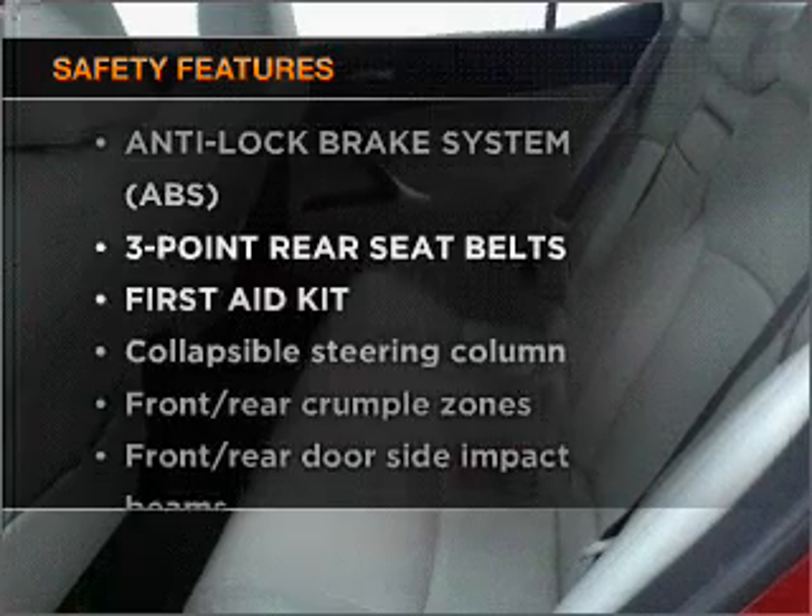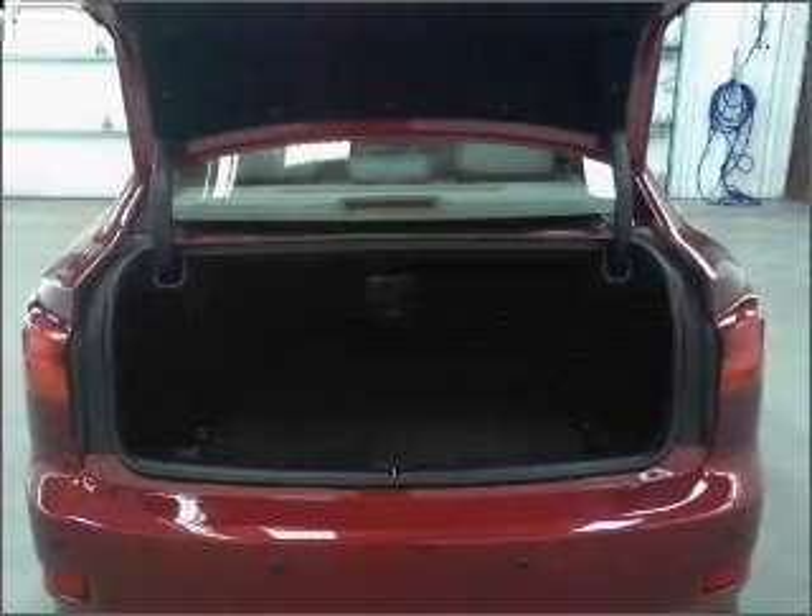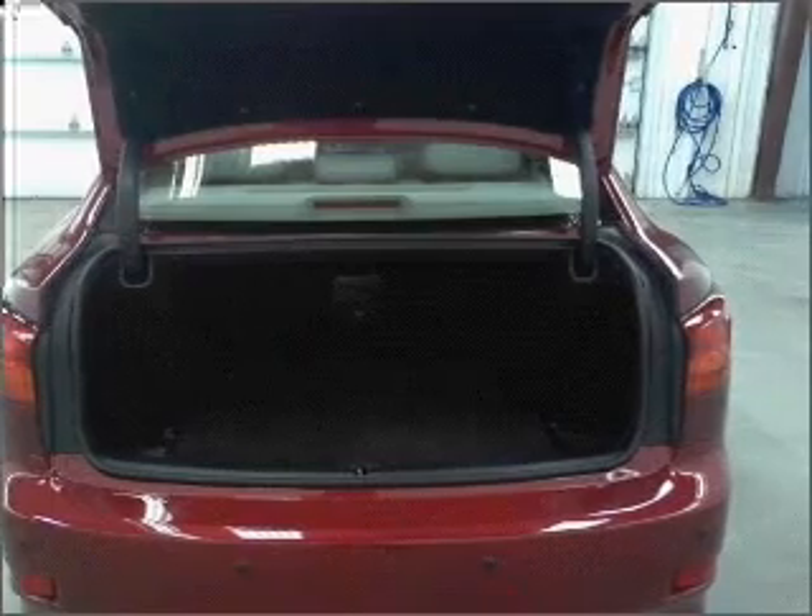And for your peace of mind, the following safety equipment is included: passenger airbag, side airbag, stability control, and daytime running lights.